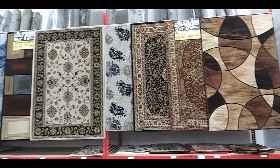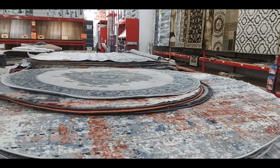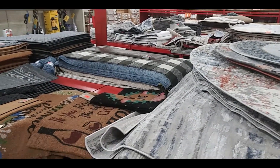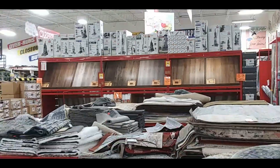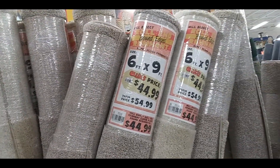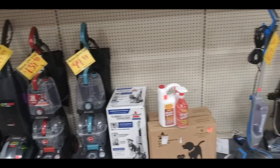Here we have an array of rugs — medium size, I guess you'd say. Here's some round ones and some doormats. Some wooden planks over there, probably cheaper to buy them here by the piece. And some more rugs behind me, all rolled up. I think they were around $35 to $60. Shampoo is probably cheaper here than at Walmart.